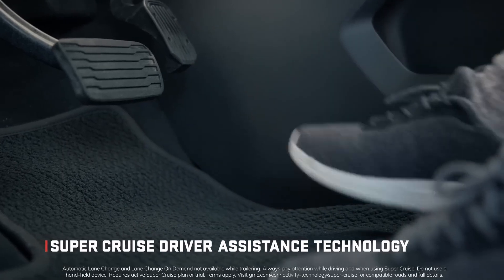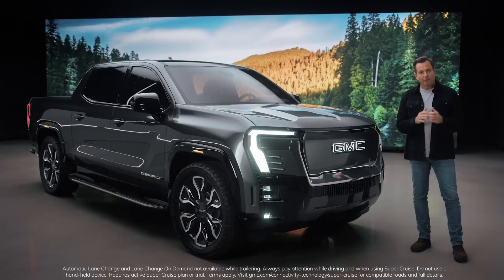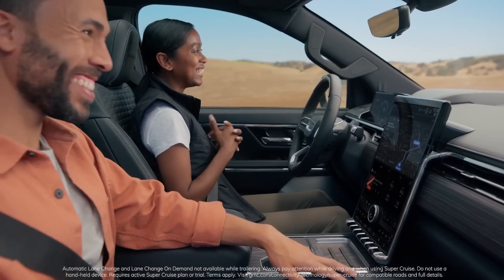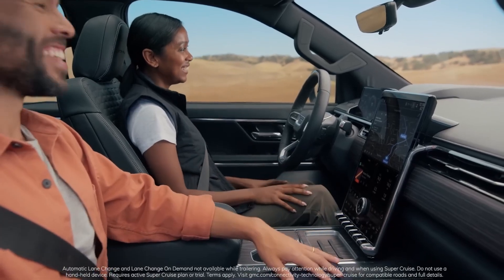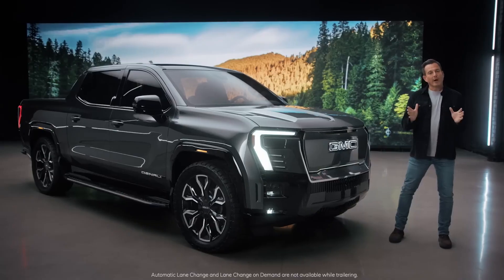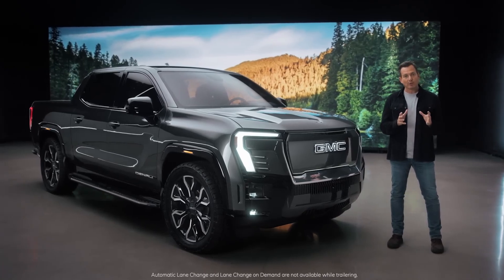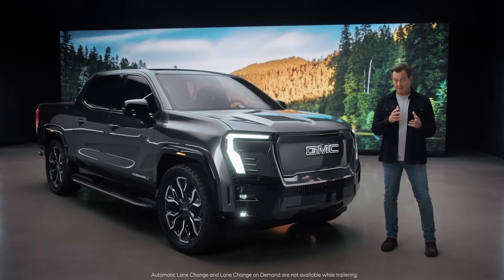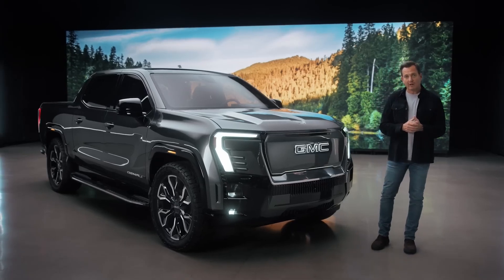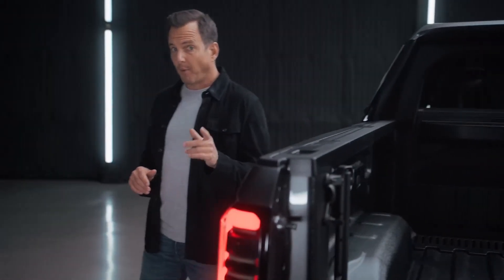When it's time to go hands-free, there's Super Cruise driver assistance technology — the first true hands-free driving assistance technology for travel on over 400,000 miles of compatible roads in the US and Canada. For fully automatic lane changes, Super Cruise determines the best time to pass a slower vehicle and executes the lane change, keeping the driver informed. When trailering, Super Cruise comprehends the additional mass of the trailer and adjusts speed through curves and following distance.